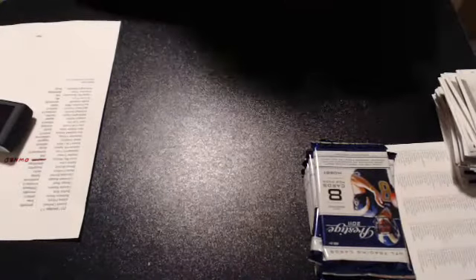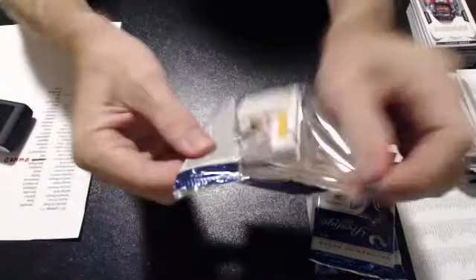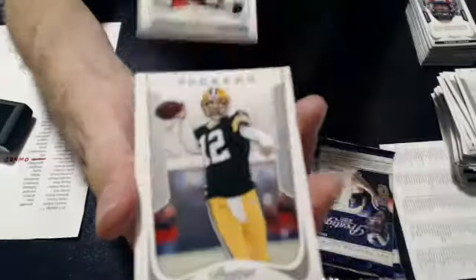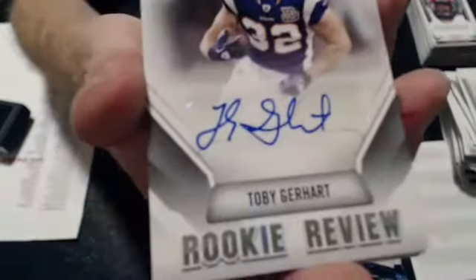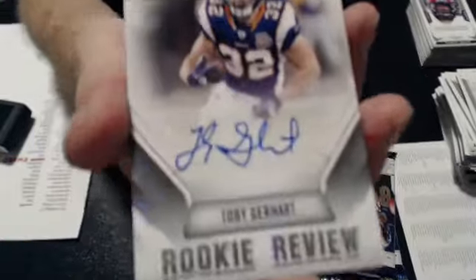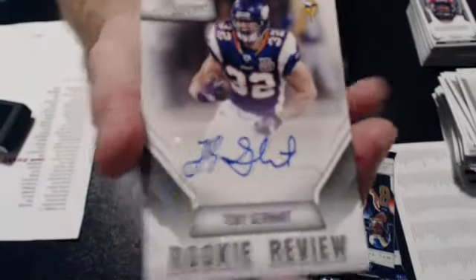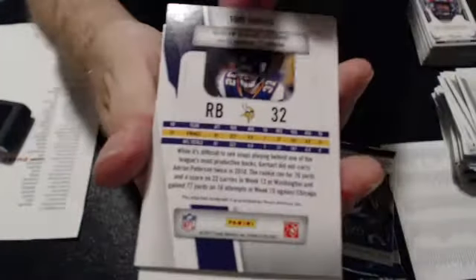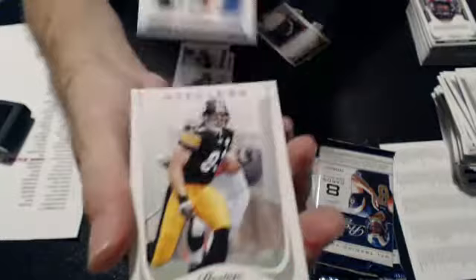I'm looking for a couple of autos here, maybe an extra hit. I'll set it up — there we go. I'm looking for a rookie review for the Vikings and that goes to Cali Brown. I see Cali is best number, it is not. Ray Lewis Stars and a Royster rookie and a green ace.